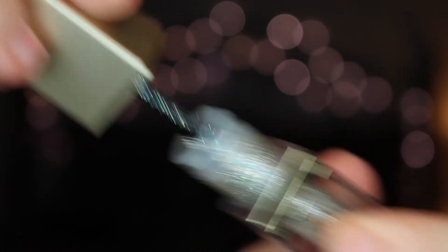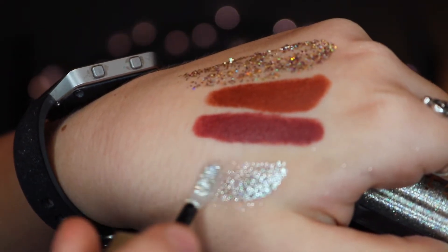My next favorite is the Stila Magnificent Metals Glitter and Glow Liquid Eyeshadow in the shade Diamond Dust. I used this on my prosthetics final. I think it is stunning - if you wear it on the lid it will be perfect. It would be gorgeous for New Year's Eve. It's absolutely pigmented and beautiful and creamy and comfortable. Glitters can be uncomfortable sometimes, but this just stays on beautifully. I highly recommend it.